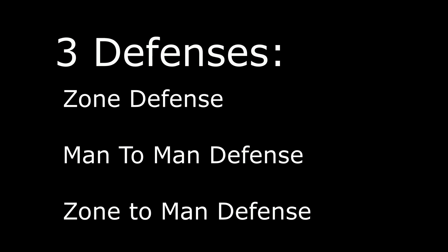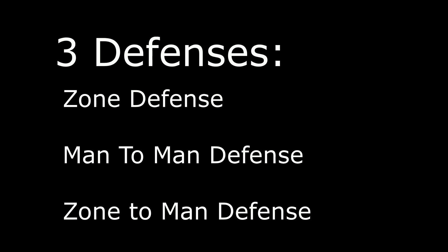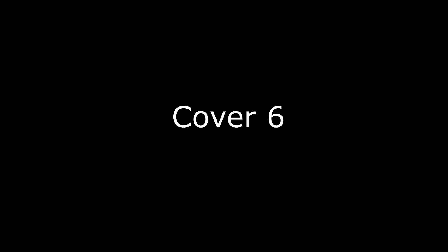A defensive coordinator either loves zone or he loves man, but there is a third type called zone-to-man — and that is what Paul Gunther does. He's a zone-to-man type guy. What that implies is they'll call a zone play, and when someone comes into your zone you pick them up and you're now responsible for them man-to-man. Paul Gunther absolutely loves this, and I saw these plays called four to five times per game. I want to show you guys some of those.